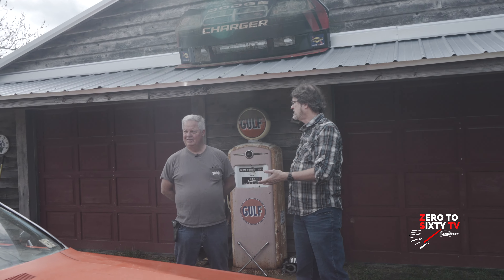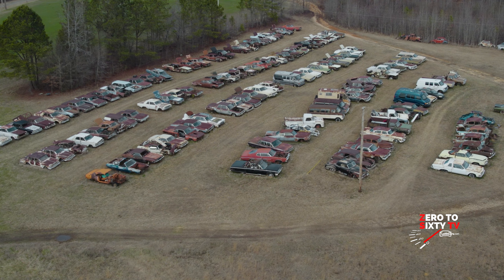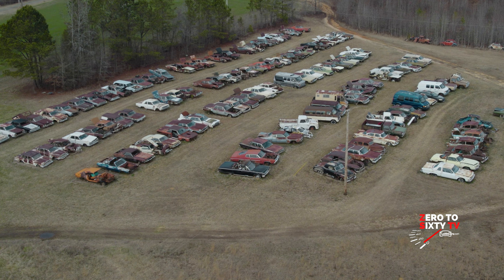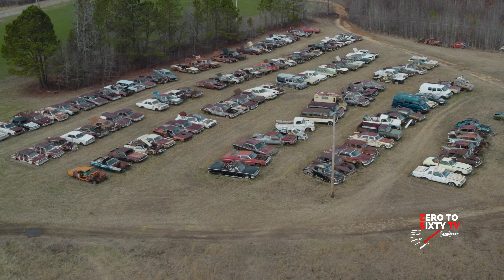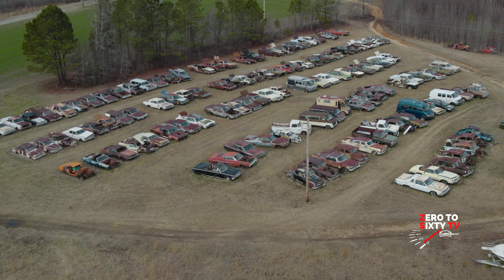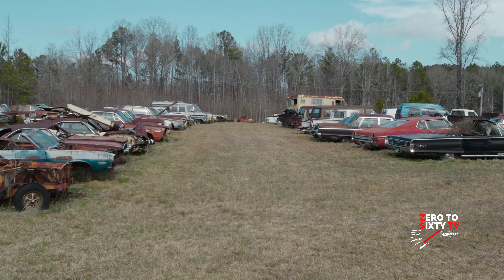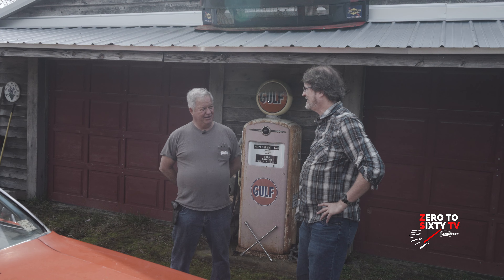Do you have people calling you up that have a project? Yeah, we do a lot of trading parts and all that. I use a lot of parts off the cars. So in a way, parts of those cars will live on. Oh yeah, there's parts all over the country off them cars. And this one here — the whole running gear out from under this car came out from under the GTX out there in the field.